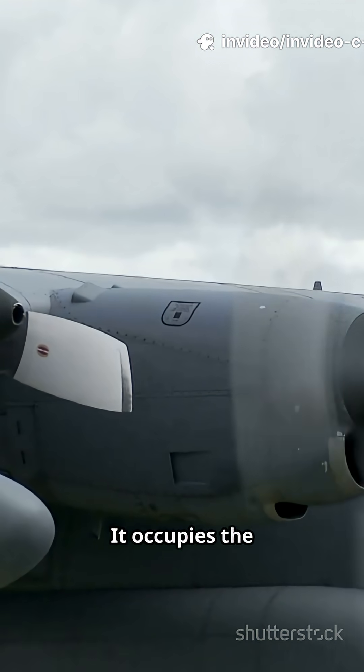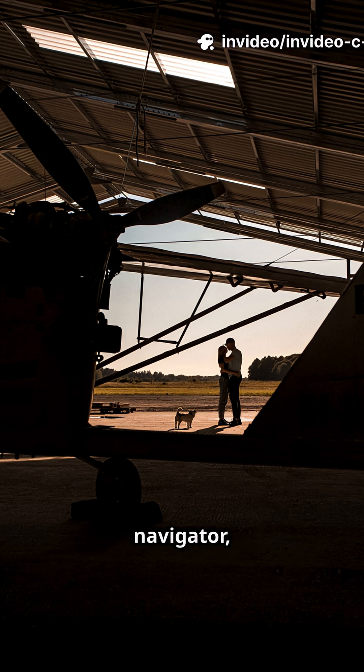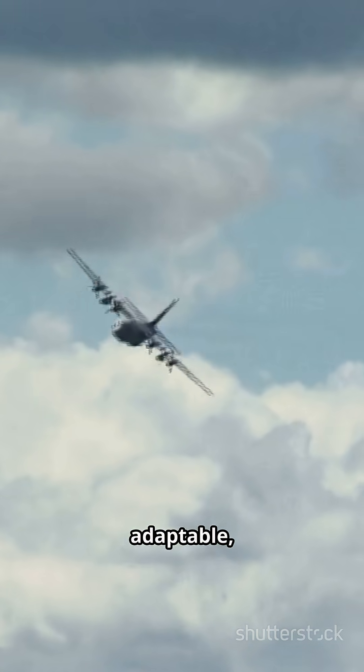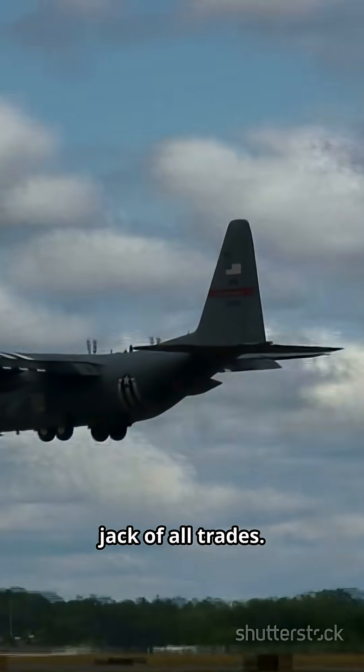It occupies the versatile middleweight role in airlift. Typical crew: two pilots, navigator, flight engineer, and loadmaster — J models reduced to 3. Rugged, adaptable, and proven, the C-130 is a true jack-of-all-trades.